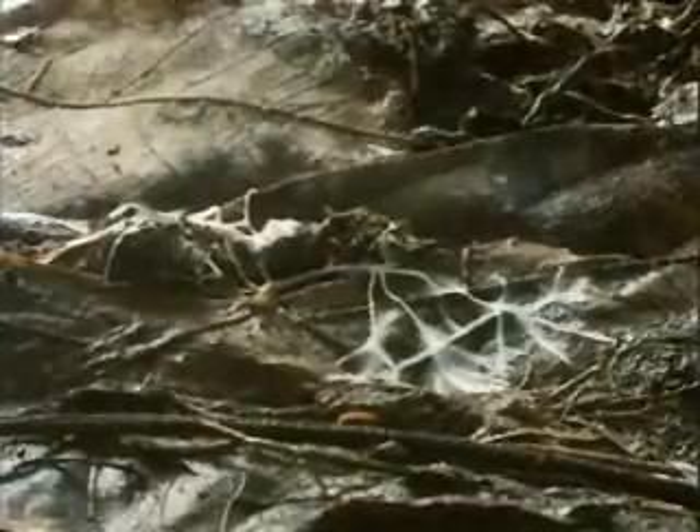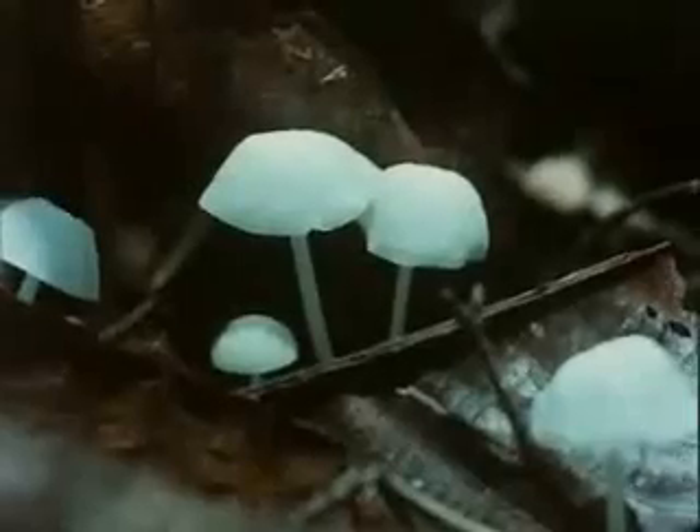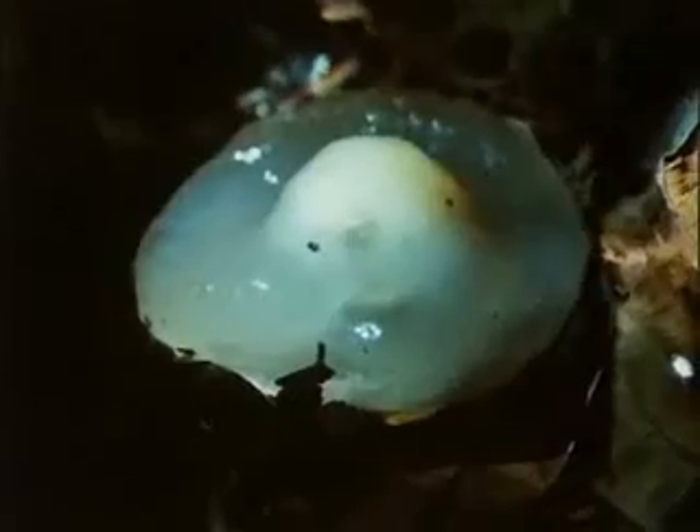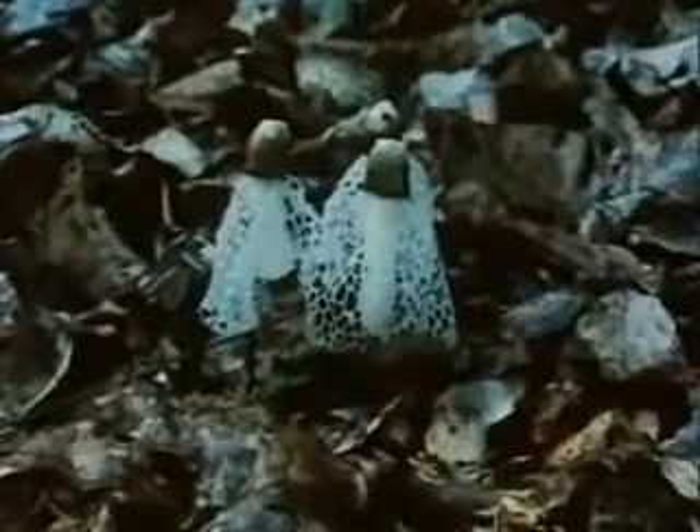Bacteria and moulds work unceasingly. Fungi proliferate, spreading their filaments through the litter. Within days of a leaf landing, they creep all over it, breaking down its tissues and returning the nutrients it contains back to the soil, where the roots of the trees, close to the surface, quickly reclaim them.